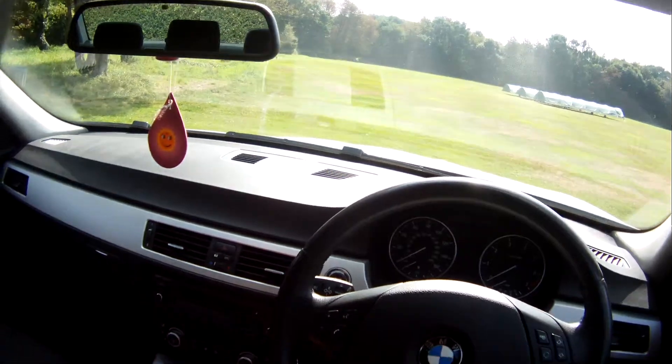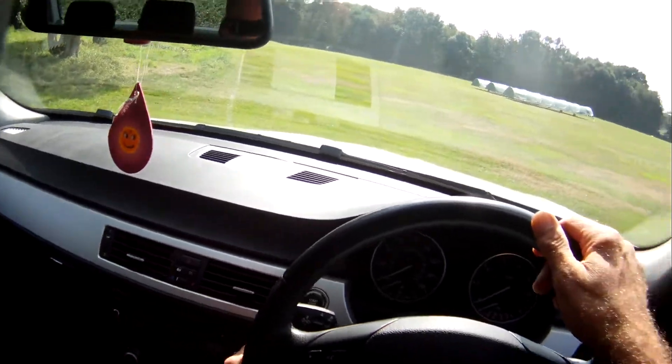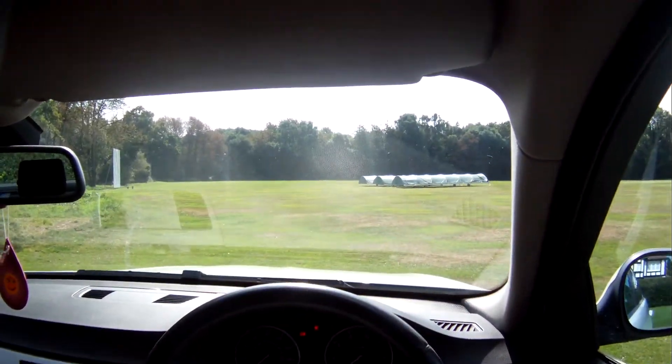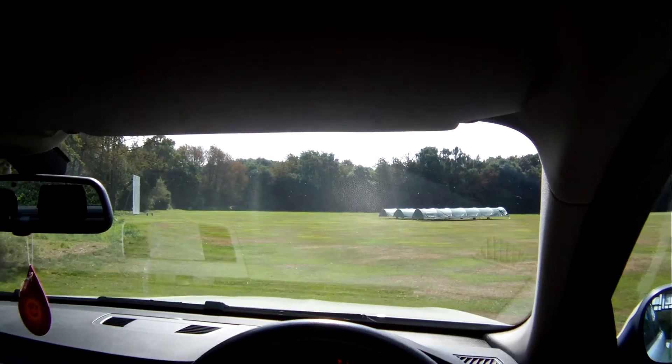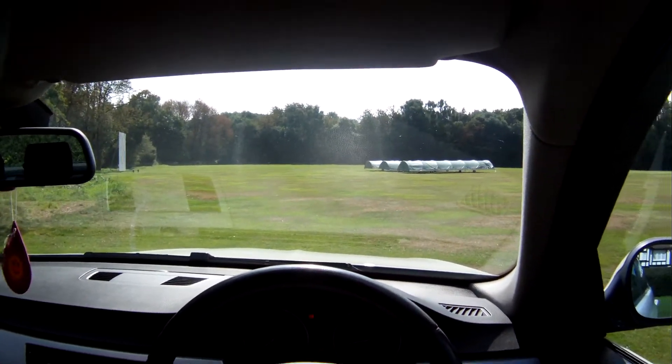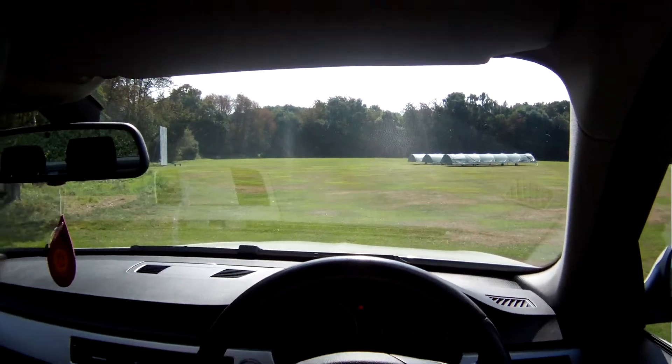Let's take this 2009 BMW 318i SE for a spin. All the morning lights come up as they should, and everything goes out as they should. Everything does come up, it keeps saying it's got a light out, and we realised one of the brake lights was out.